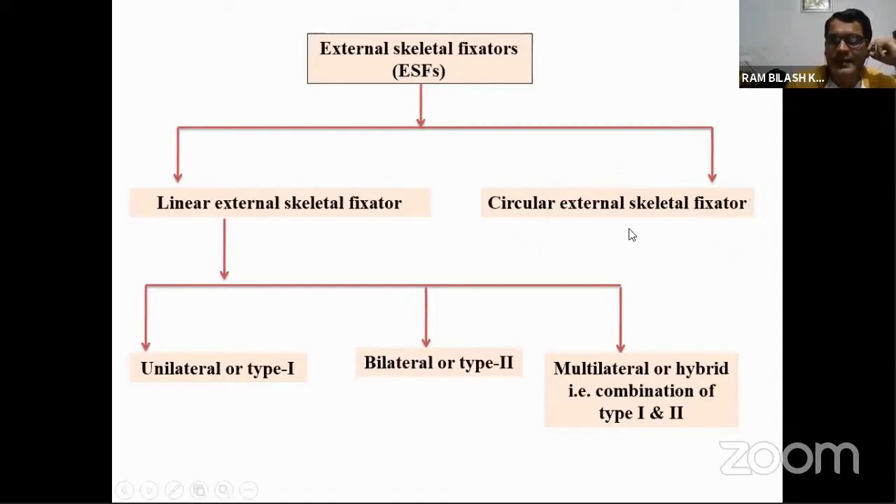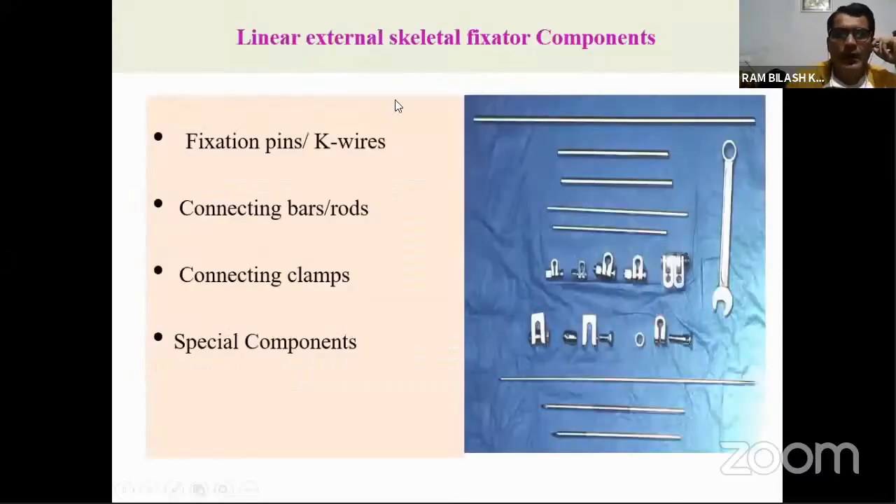The circular external skeletal fixator is also highly useful in management of long bone fractures in bovines, and this technique is also known as the Ilizarov ring fixator. The components of the linear external skeletal fixator include: fixation pins or K-wires (mostly threaded pins for external skeletal fixator), connecting bars or rods (made of stainless steel, though in large animals we now use epoxy material to fix the K-wires or pins to reduce cost), connecting clamps, and spatial components including nuts, bolts, and a wrench for tightening.